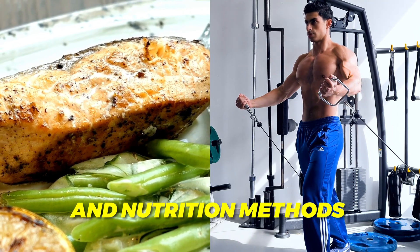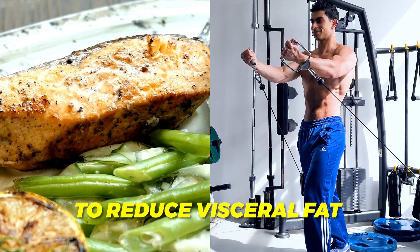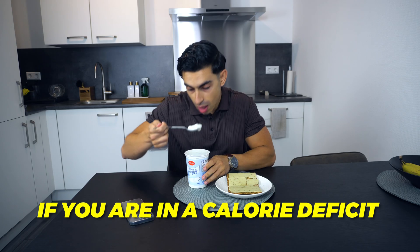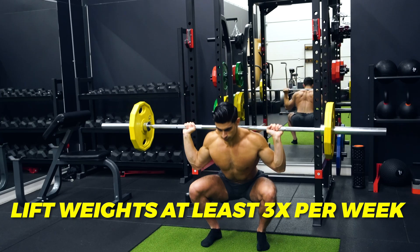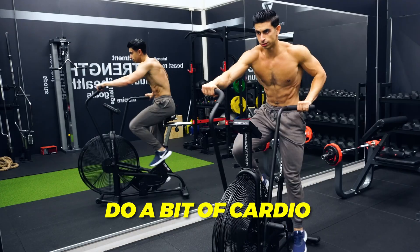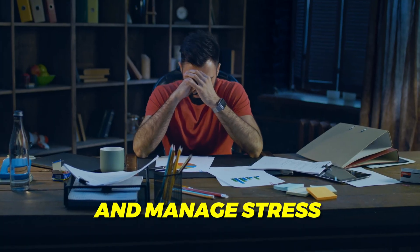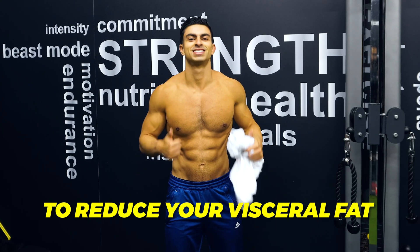Next to the training and nutrition methods described, also pay attention to managing your stress, improving your sleep and reducing alcohol intake. If you are in a calorie deficit, lift weights at least three times per week, do a bit of cardio, mostly eat whole foods with a focus on enough fiber and manage stress — you are well on your way to reducing visceral fat.